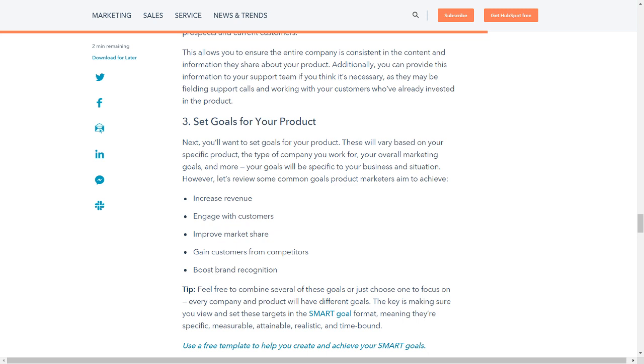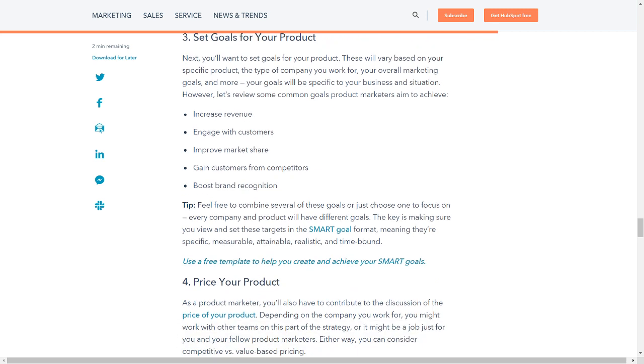Additionally, you can provide this information to your support team if you think it's necessary, as they may be fielding support calls and working with customers who have already invested in the product. Next, you'll want to set goals for your product. These will vary based on your specific product, the type of company you work for, your overall marketing goals, and more. Your goals will be specific to your business and situation. Let's review some common goals product marketers aim to achieve.